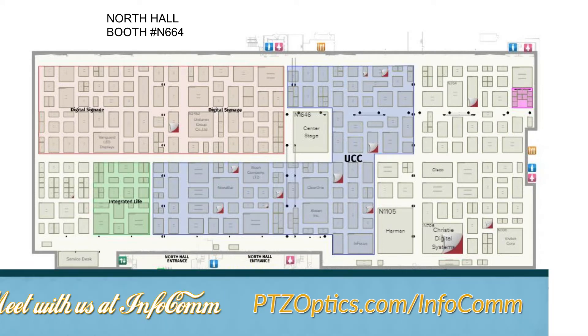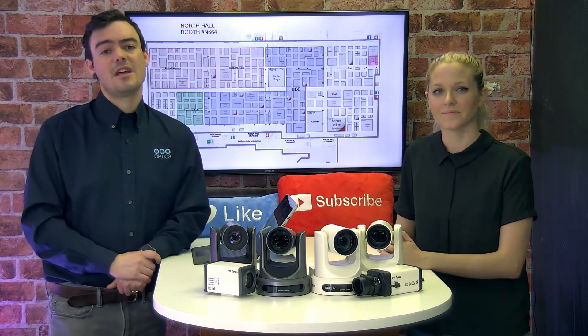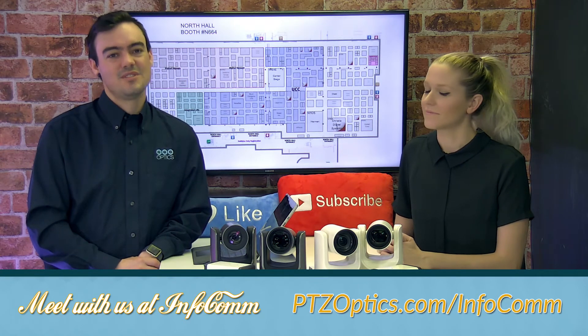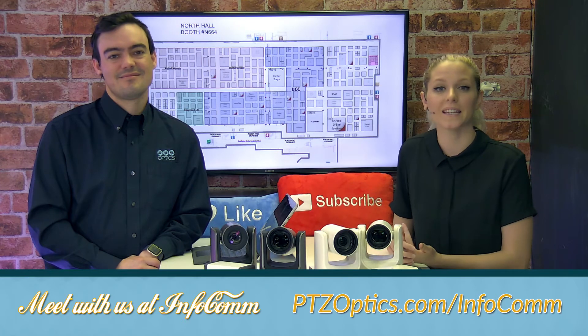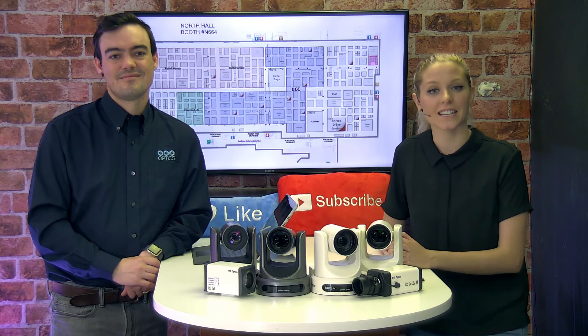You can book a meeting with us at ptcoptics.com/infocom. Meet with one of our representatives, get a chance to really get your hands on the products and learn about what we can offer you and your customers. We will be streaming live from our booth interviewing industry leaders each day of Infocom at 1pm Pacific Standard Time.